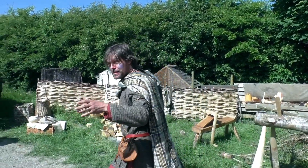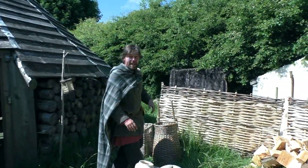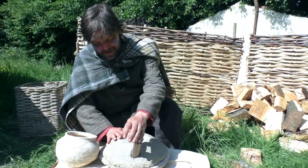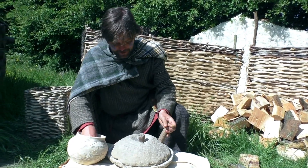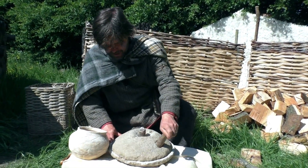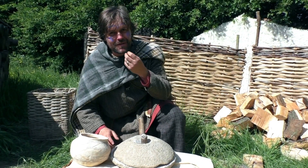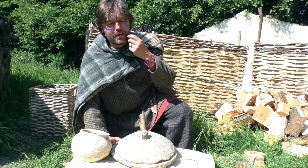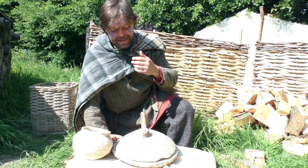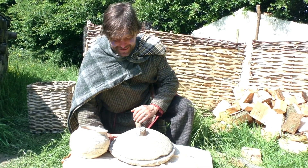So over here we've got the flour. This quernstone is made from gritstone. When you grind the flour in the quernstone — put it in the middle and grind it round — you get the flour coming out. But because it's gritstone, you get tiny bits of stone, and archaeologists have found that in the Iron Age, people's teeth are worn down at the back from all those little bits of stone.